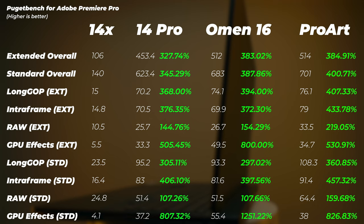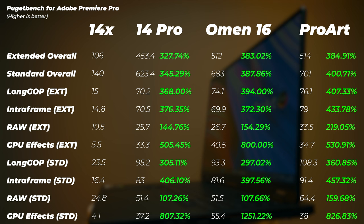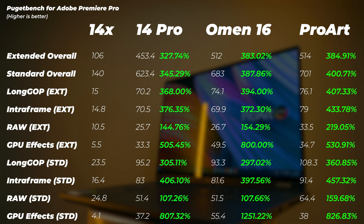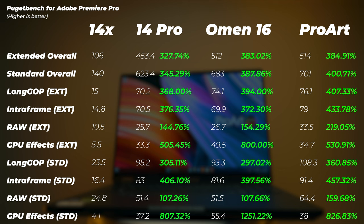Interestingly, the Omen 16 isn't that much faster than the ZenBook Pro 14 in Premiere Pro — just a few percent here and there. The 14 Pro performs very close to the Omen 16, which has a much more powerful GPU and the same amount of RAM. GPU effects are better on the Omen, but in most other metrics these two laptops are neck and neck, which makes the ZenBook Pro 14 very impressive.